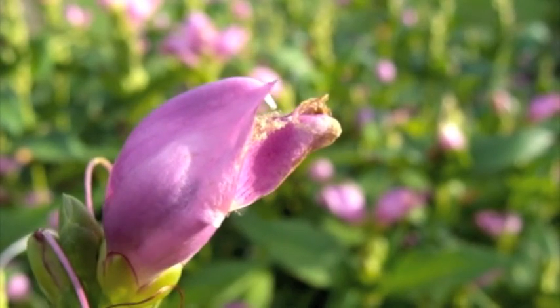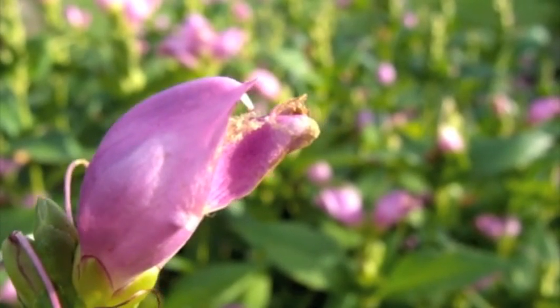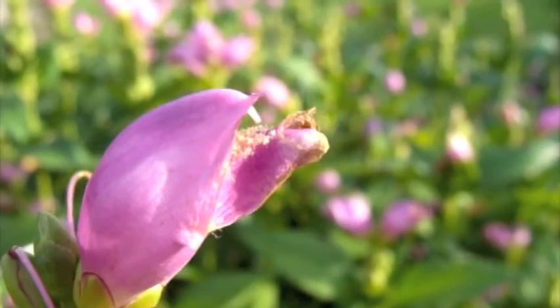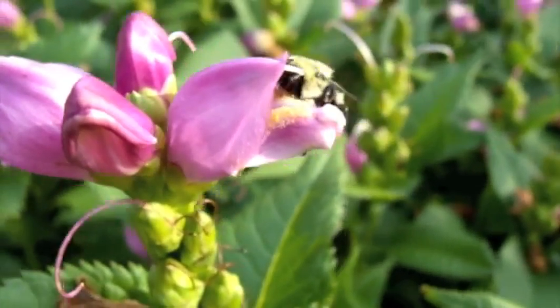However, it is important to note that insects tend to have certain things they are looking for when they forage for nectar. Bees, for example, tend to like flowers that have somewhere to land, such as this turtle flower, even if it requires a little extra effort on the bumblebee's part.